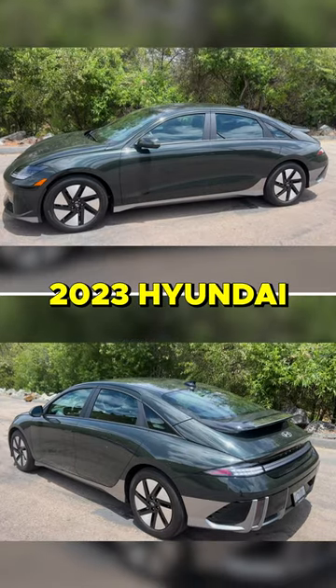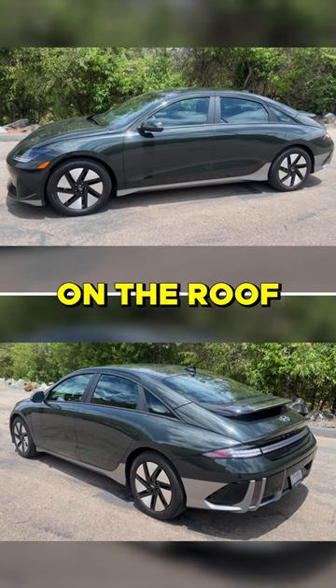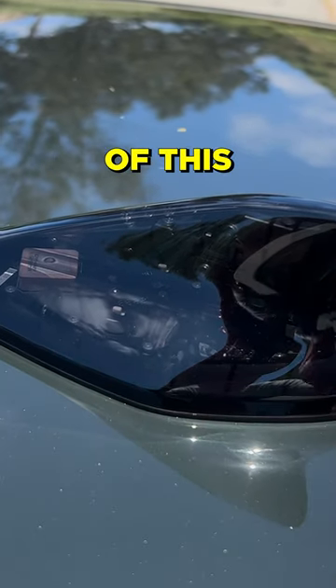This is the new 2023 Hyundai Ioniq 6. The antenna on the roof is clear — look into it. You can see the mechanical components of this antenna.